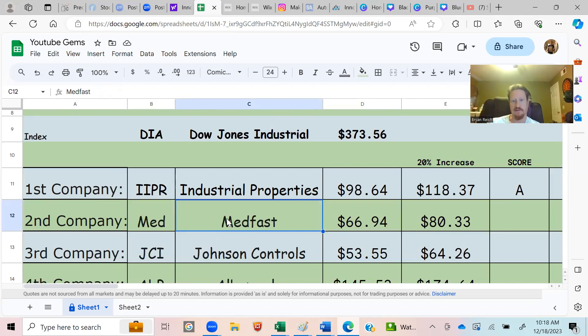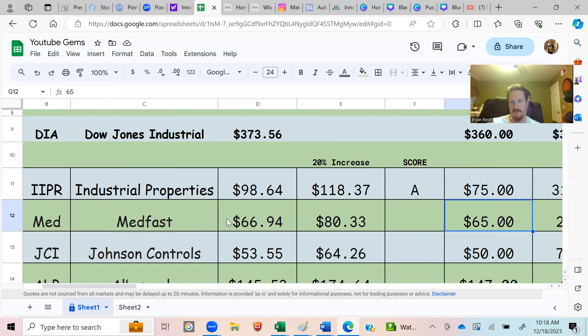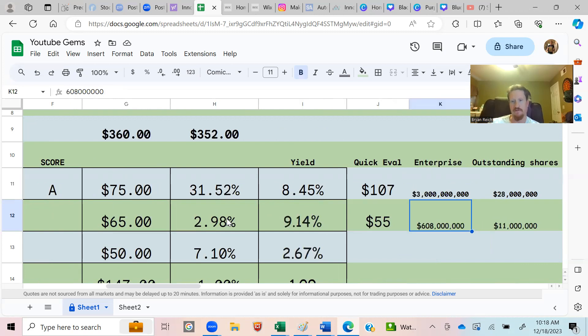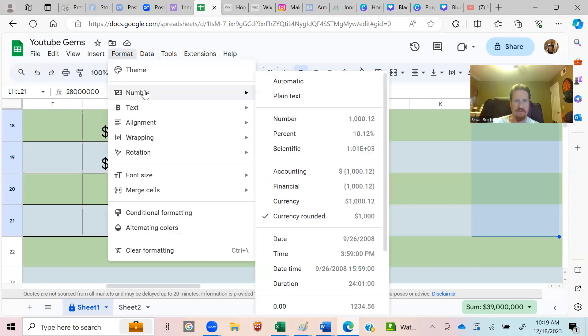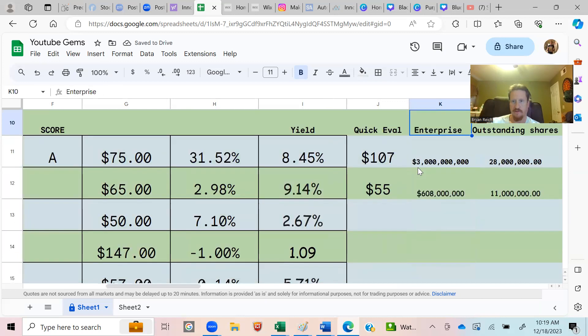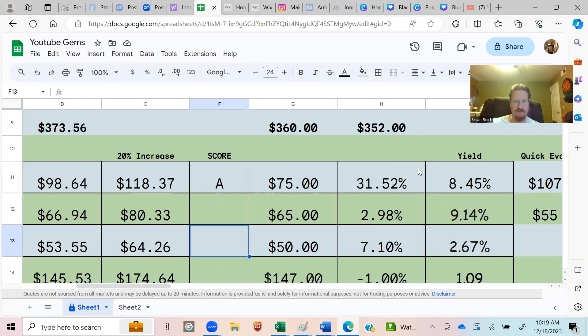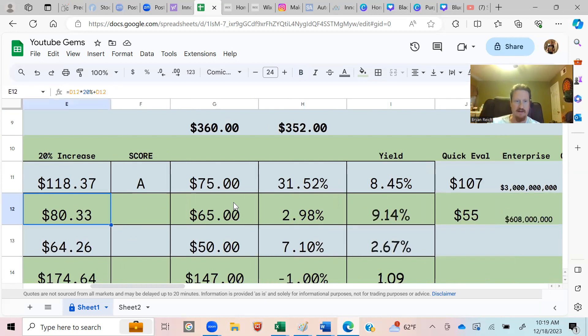Next on the list is Medfast — currently a $66 stock. For our 20% goal that'd be $80. It was $65 when we added it so it went up a little. The current yield is 9.14%. For the quick valuation: enterprise value is $608 million, outstanding shares are 11,000, giving a quick valuation of $55. Since that's lower than the $66 current price, I'm not going to give it an A.